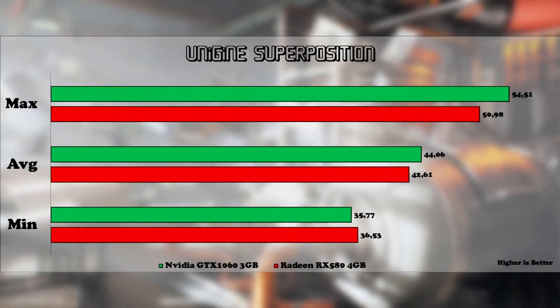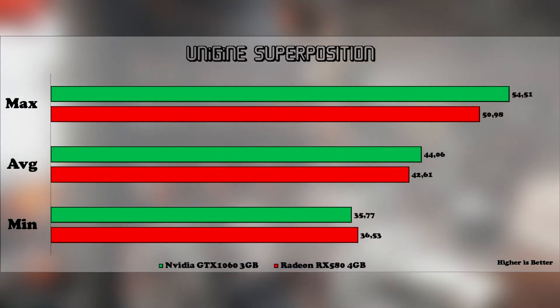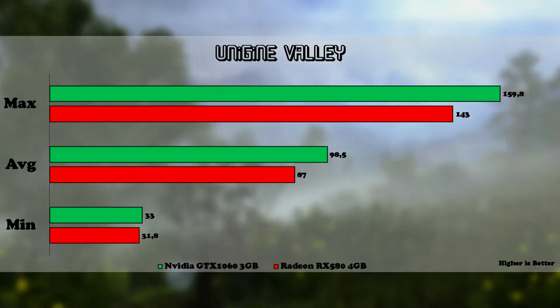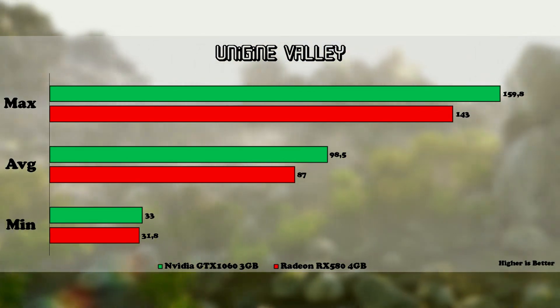We start first with synthetic benchmarks, beginning with a recently released one from Unigine — the Superposition. Here we see that the green team performed better with higher average and higher max frames per second. Next, at Unigine Valley, we see that higher clock speeds did their job and managed to make a bigger difference in frames. The average frames for team red was 87, whereas for team green was 98.